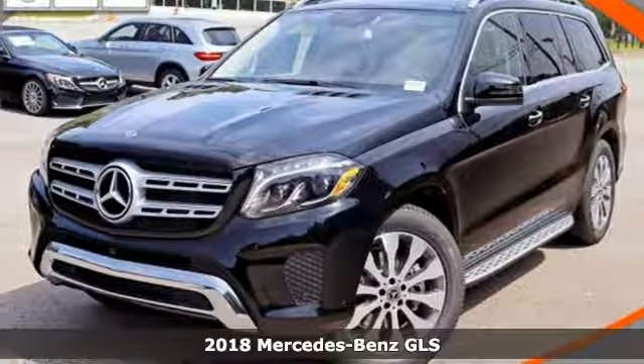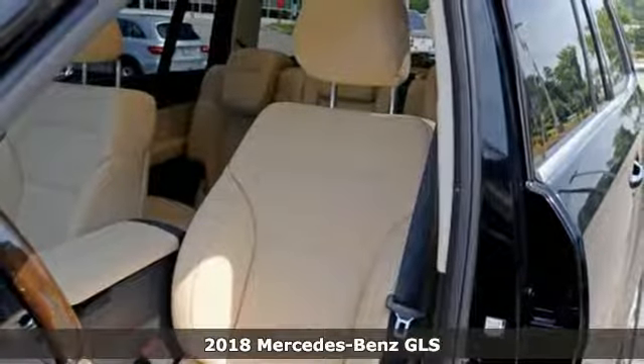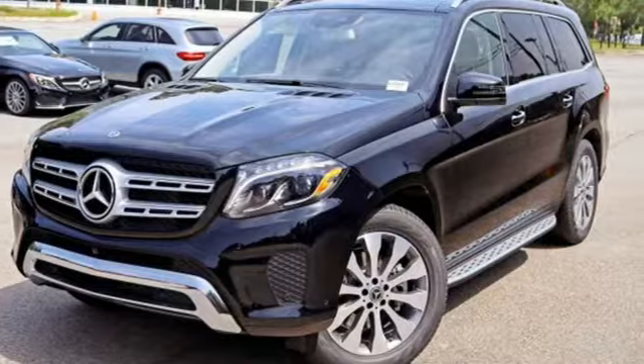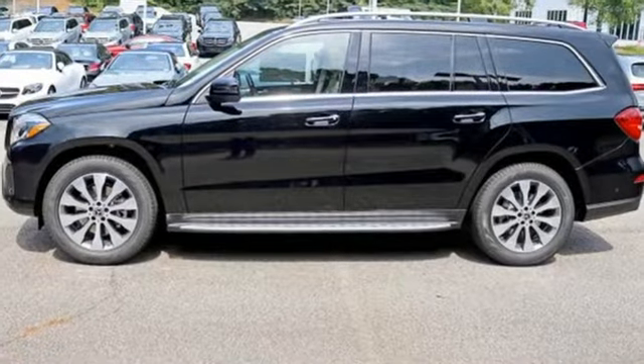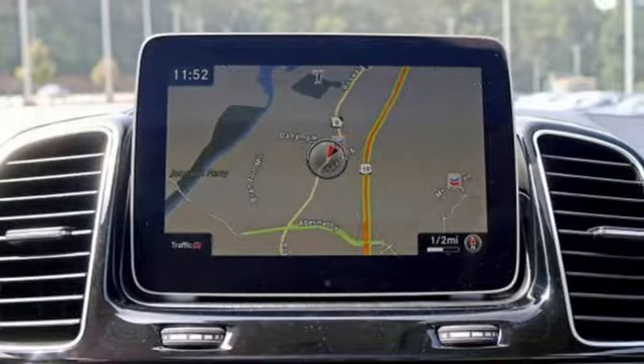Here's a 2018 Mercedes-Benz GLS. The powerful bi-turbo engine and 9G-tronic automatic transmission with shift paddles are complemented by the capability of 4MATIC all-wheel drive and dynamic select for a performance character befitting of this luxury leader.